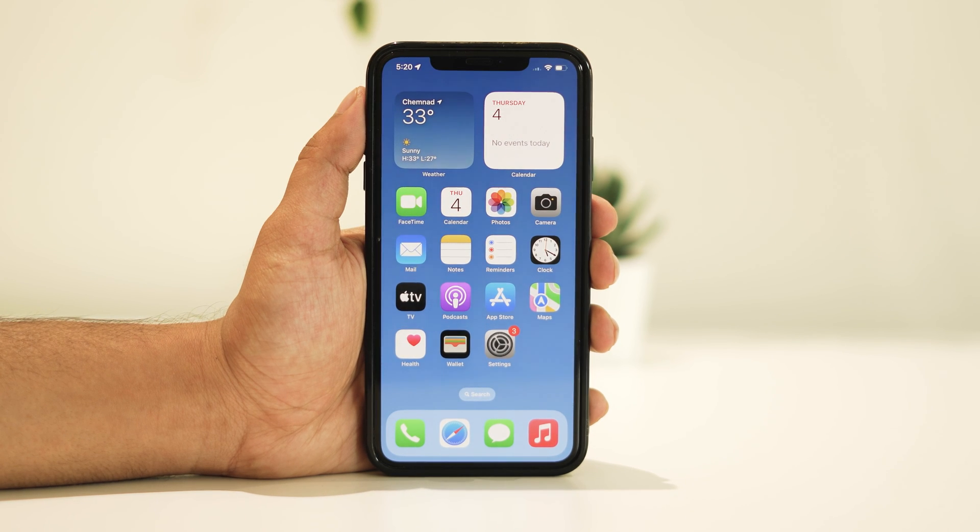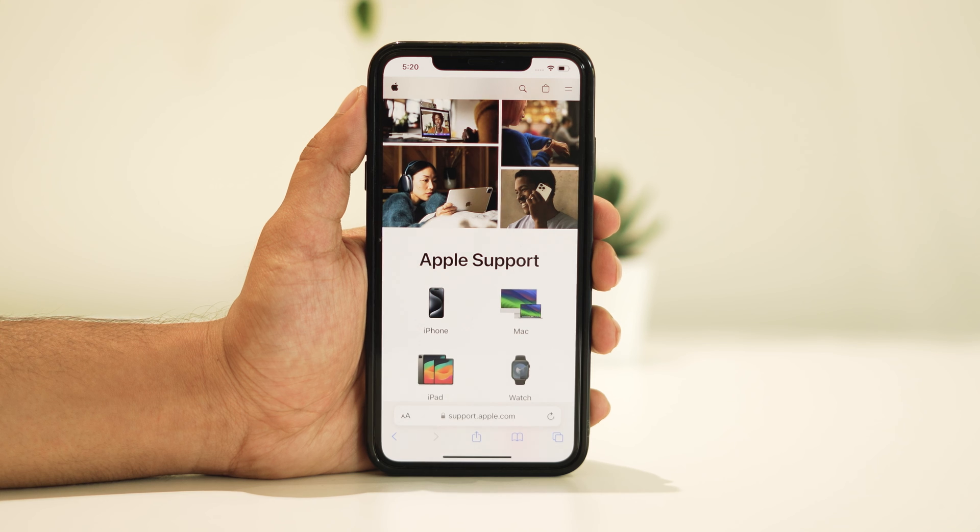If all else fails, it might be time to seek assistance from AppleCare. They can provide further support to resolve any lingering issues.